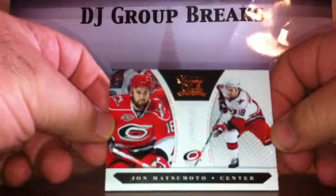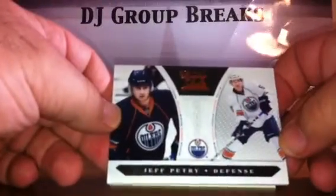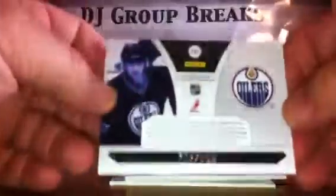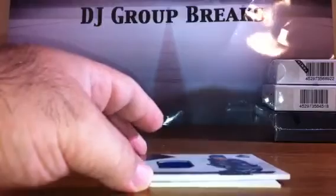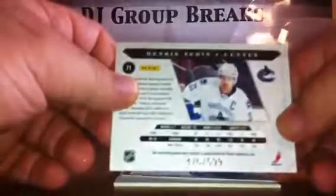For the Carolina Hurricanes, John Matsumoto Rookie numbered to 899. For the Oilers — don't get greedy — Jeff Petri Rookie numbered to 899. Just so you can see, there's a little lip on that card, probably fine once you put it in a holder but it came out of the pack that way. For the Vancouver Canucks, an Henrik Sedin jersey card numbered to 599.